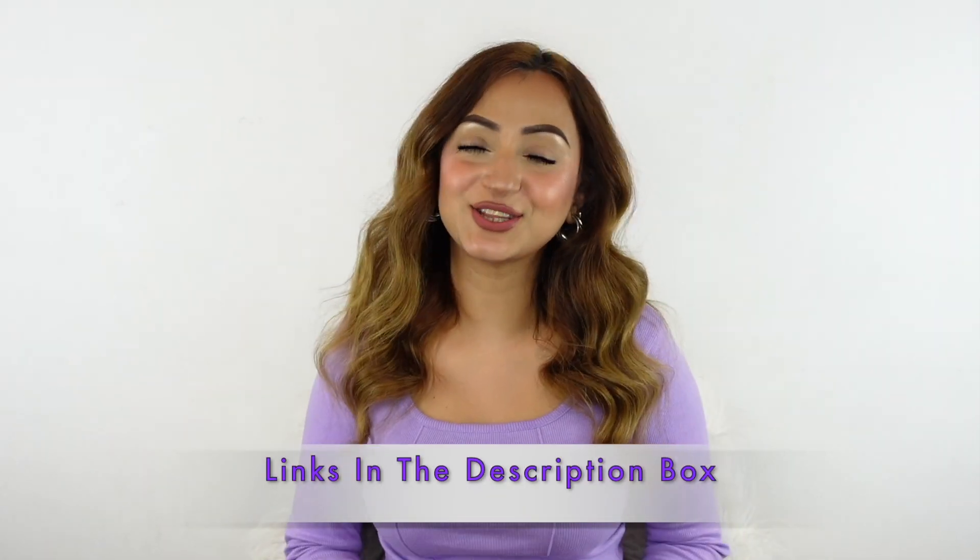If you do have dehydrated hair due to any reason, you need to try this range out for yourself. You too can achieve hydrated, glossy, fuller hair that smells delicious while keeping it very lightweight and bouncy. All the direct links to get your hands on these products are going to be mentioned in the description box below, so make sure you check that out.